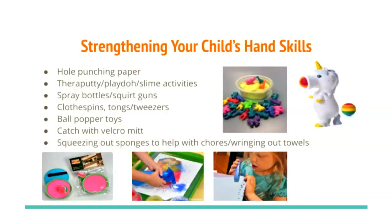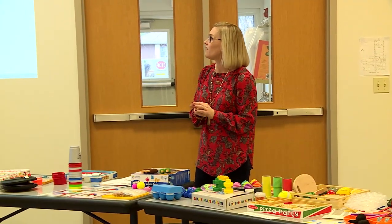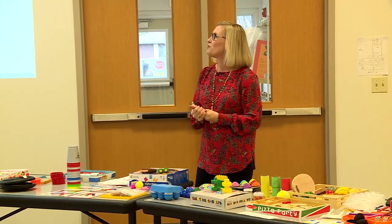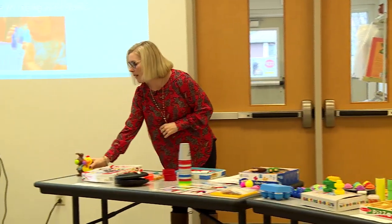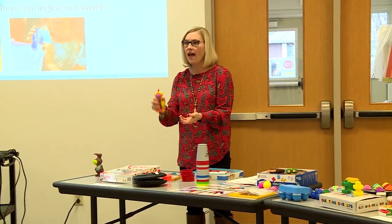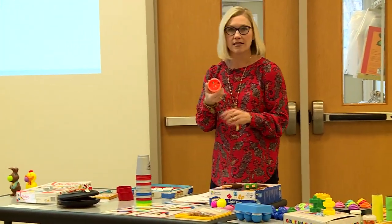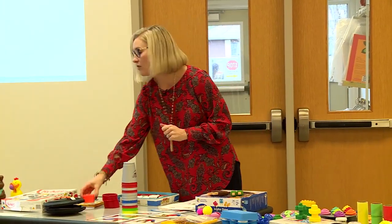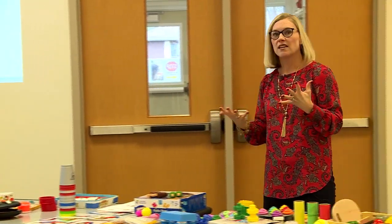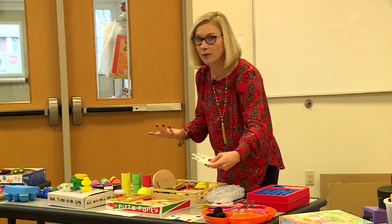For overall hand strength, there are many activities your children do here at the preschool, but more reinforcement at home would be great. The ball popper toy — squeezing it to take the ball out — is good. Squirt guns are great. Theraputty, such as one from Amazon, where you hide things inside and have your child use their fingers to find those items, is very effective. Clothespins are great — there are so many different things you can do with them, even academically.